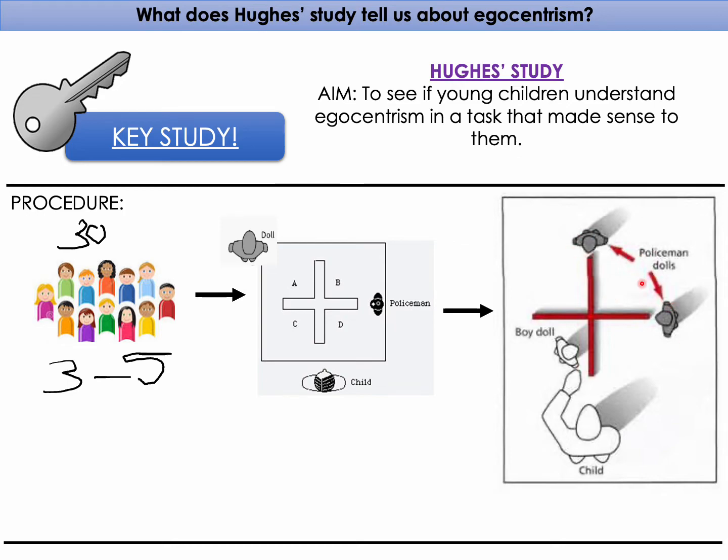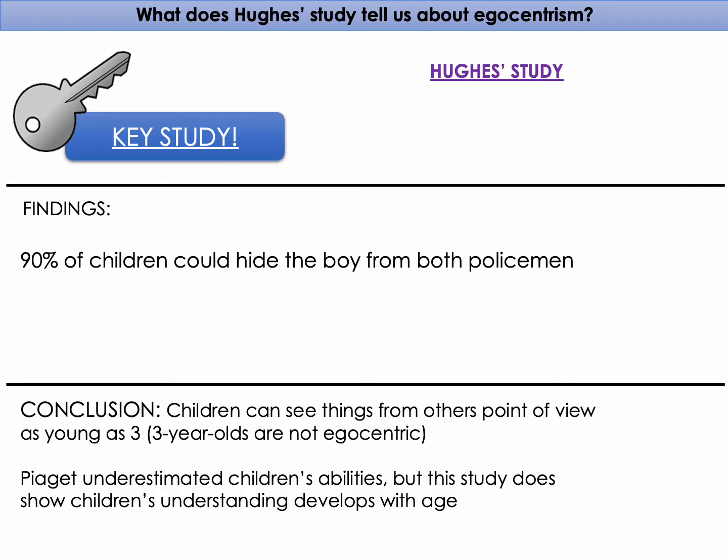The findings were that 90% of the children were able to hide the boy from both policemen, showing that children can see things from others' points of view as young as three years old — going against Piaget's idea that three-year-olds are egocentric. Hughes found that three-year-olds are not egocentric through that study.